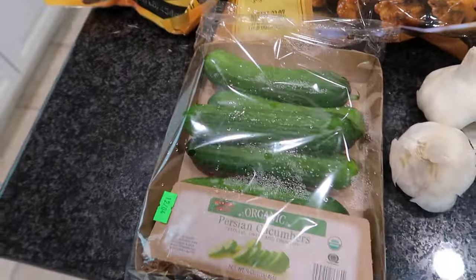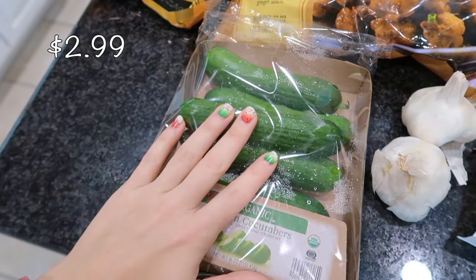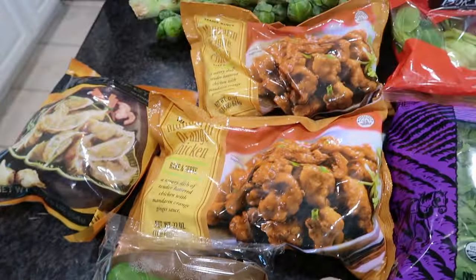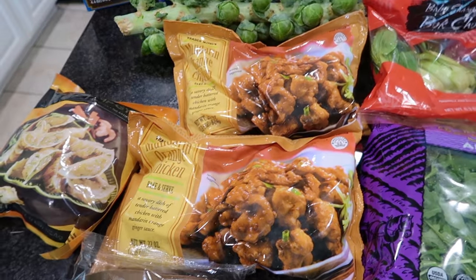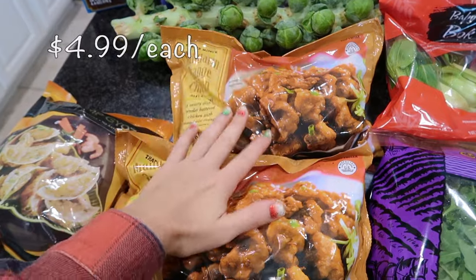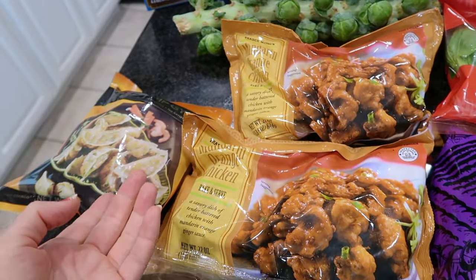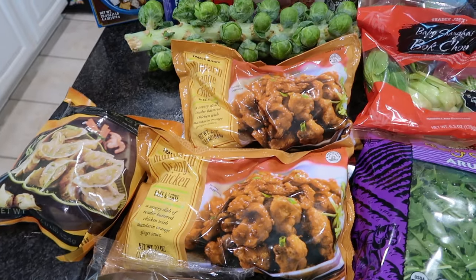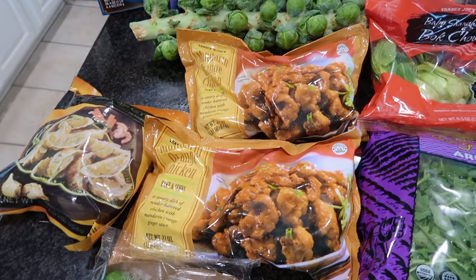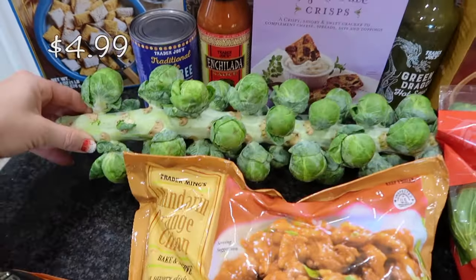I picked up some loose garlic and Persian cucumbers — waiting to get to Costco for English cucumbers but these will hold us over for lunches, charcuterie, and snacking. Of course I got the mandarin orange chicken — not new to me at all. I get two bags and it feeds my family of five pretty well, maybe with a little bit of leftovers. Great fast dinner paired with broccoli, Brussels sprouts, and rice.